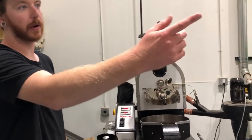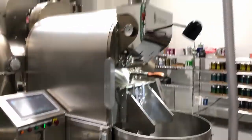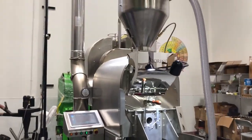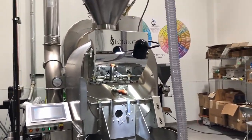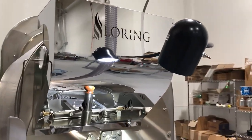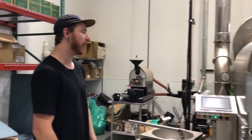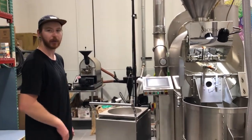Right behind us is what we're roasting all of our production stuff on — it's a Loring Kestrel 35, which handles about 70 pounds in volume. It looks like a rocket ship and uses a jet burner to heat up. It's very easy to roast coffee on because of the technology it comes with.